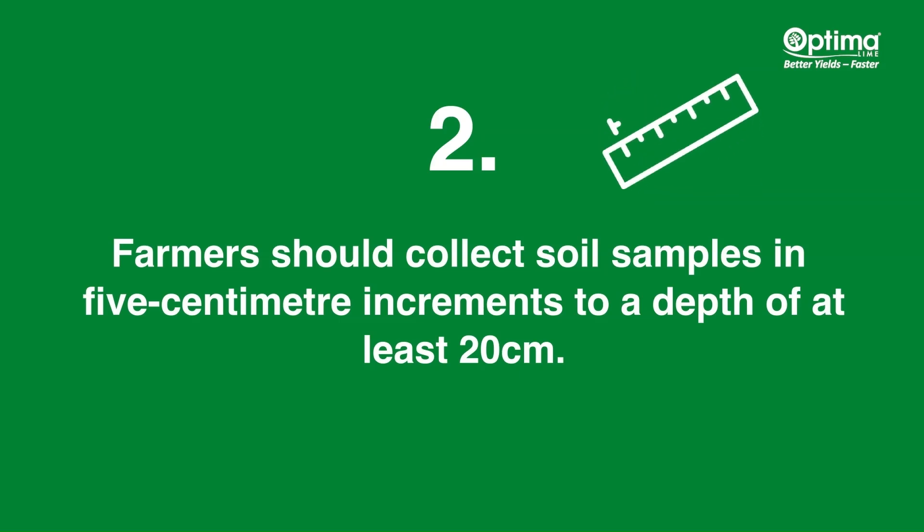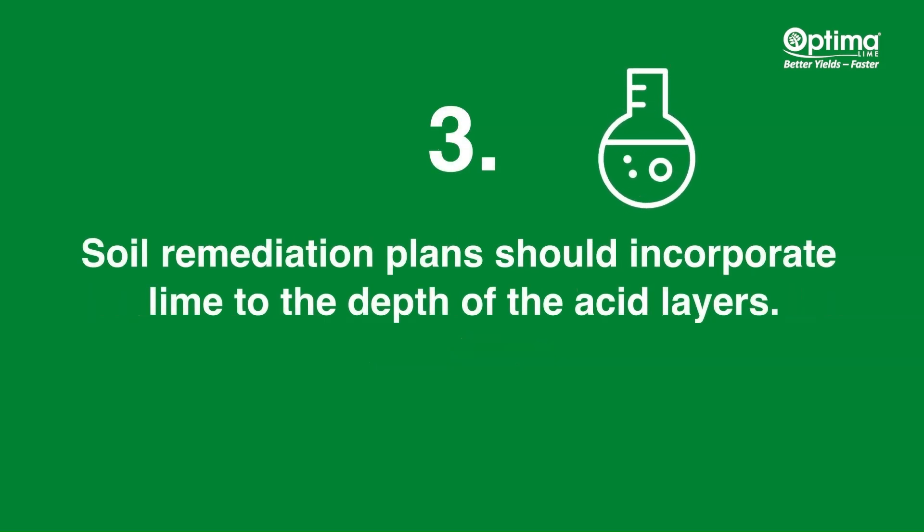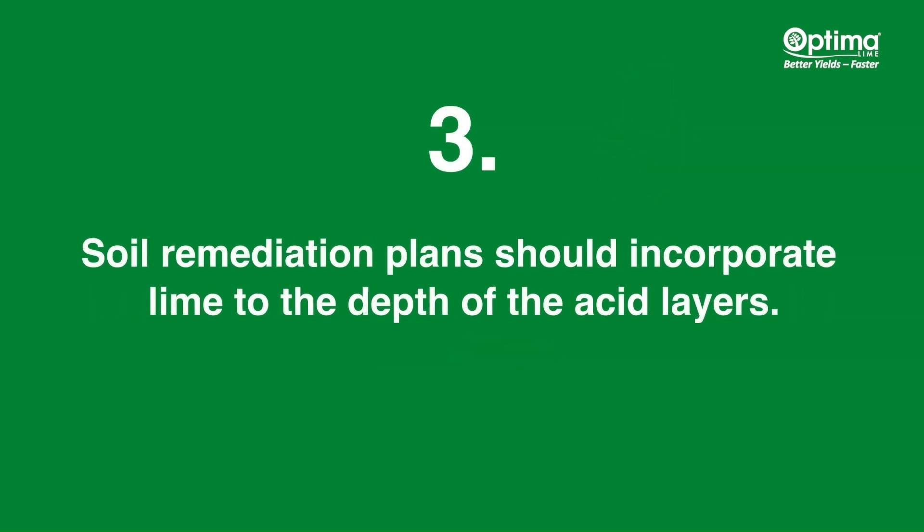Farmers should collect soil samples in 5 centimetre increments to a depth of at least 20 centimetres. Soil remediation plans should incorporate lime to the depth of the acid layers.